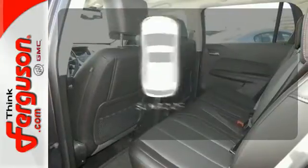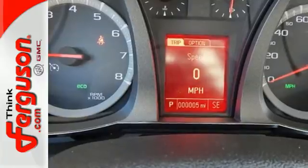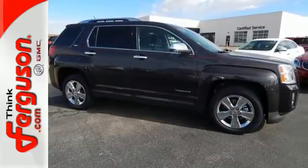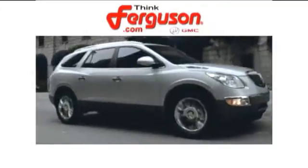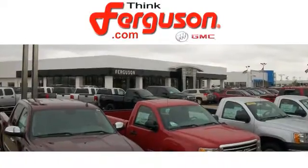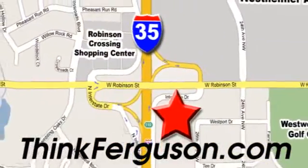The sunroof gives you fresh air for your drive. It's a top choice for you and your passengers. Stop in today and take it for a test drive. The deals won't get any better than they are every day at Ferguson Buick GMC. The customer service is great too. We are conveniently located off I-35 and West Robinson Street in Norman, Oklahoma.